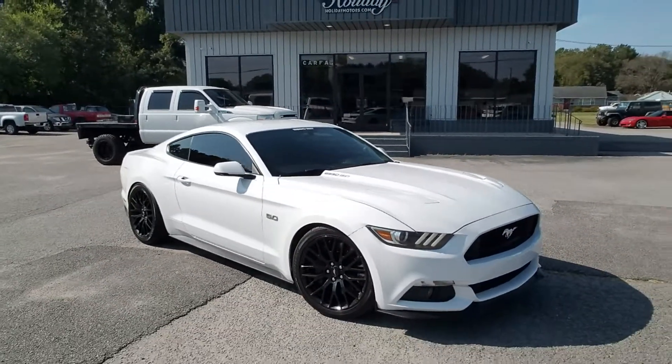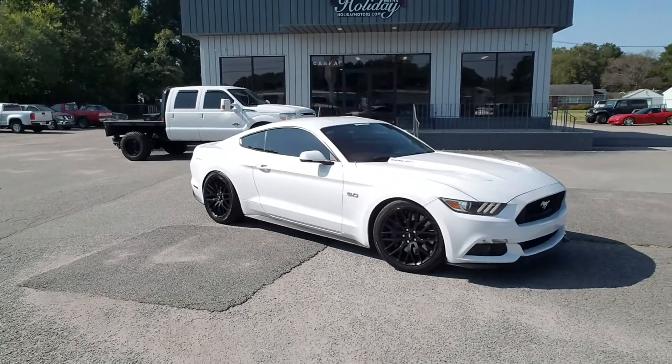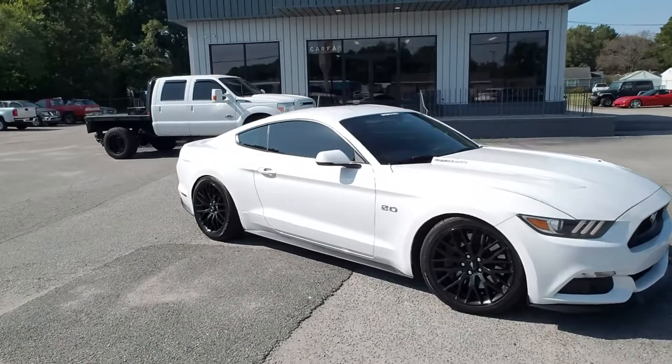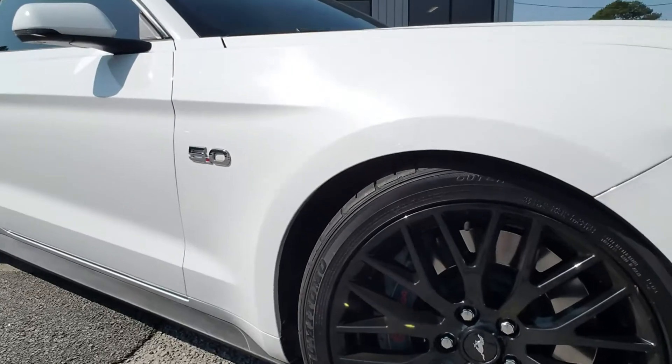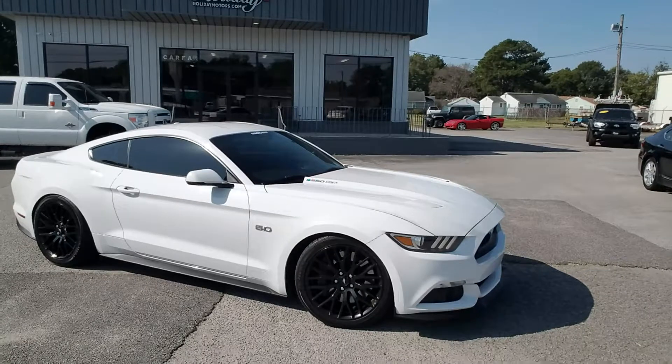We've always been known for our Corvettes, but these sports cars in general are kind of what we do. You see it has the Brembo brakes on it too. Pretty slick car, and like I said, it's pretty radical — it's a lot of fun to drive.